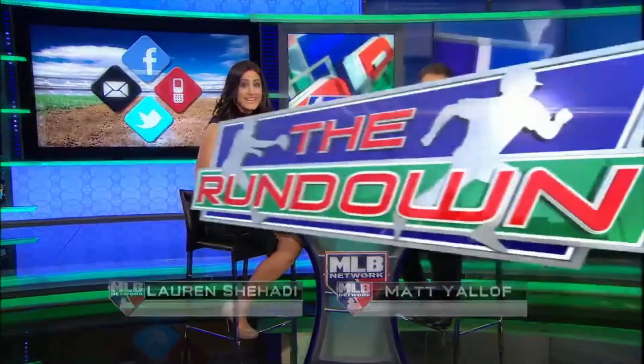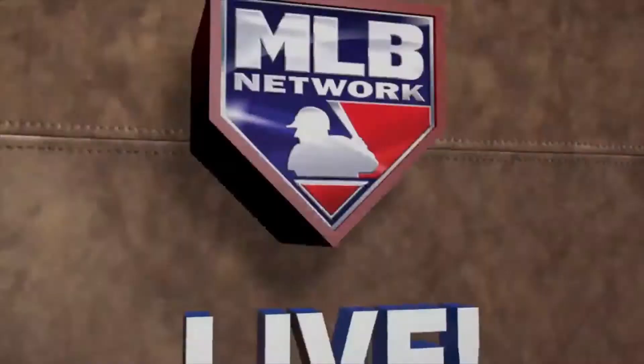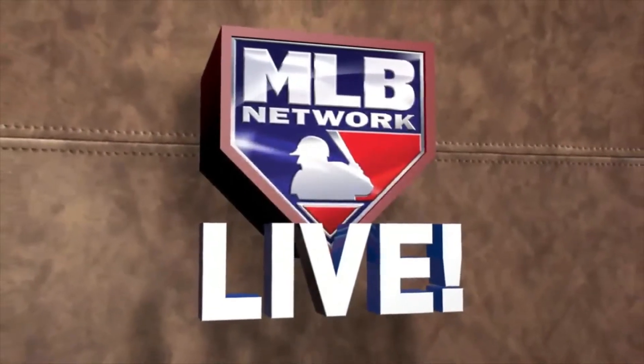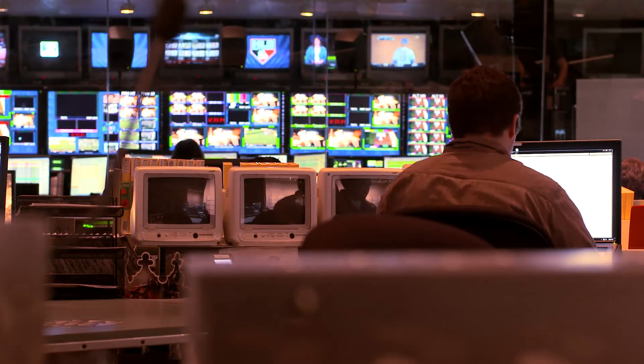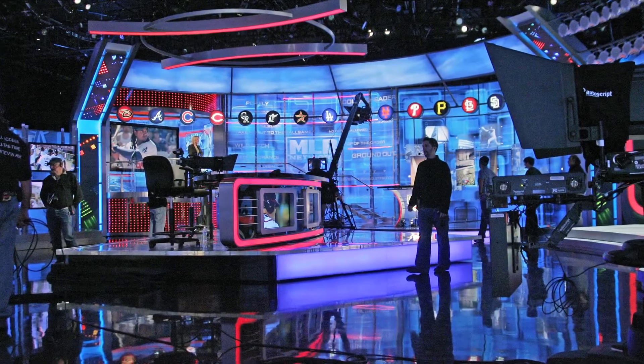Broadcasting 24-7, they needed to ensure uninterrupted operations. MLB Network ensures that their on-air and mission-critical applications obtain priority over other systems by prioritizing that traffic.